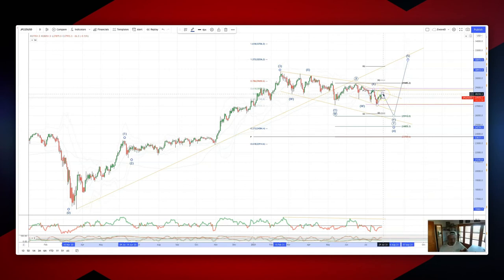So as long as we're below 28,300, look for an extension to 25,900 for bullish reversal patterns and set long positions.